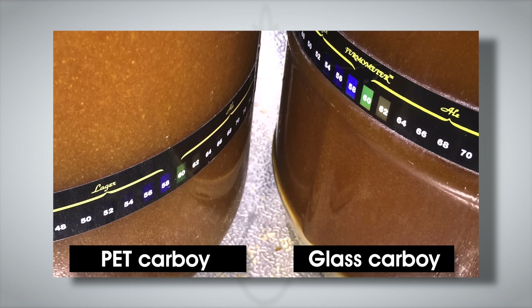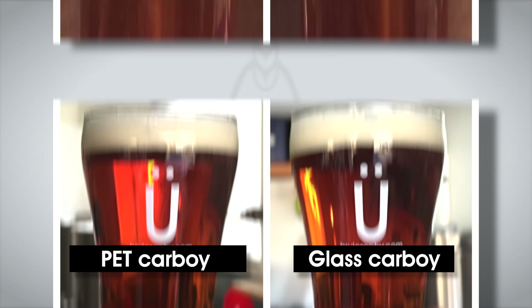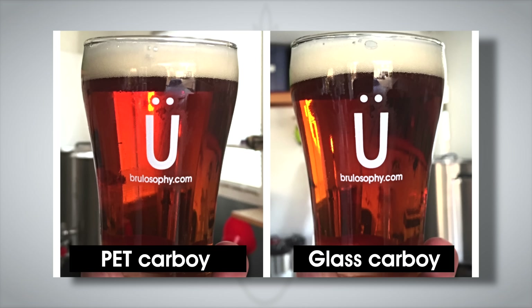Four days post-pitch, fermentation was still active, and three days after that, with fermentation on both beers appearing complete, Marshall took hydrometer measurements showing each were sitting at a desirably dry 1.009 SG. The beers were cold-crashed, fined, and carbonated, and came out looking great.